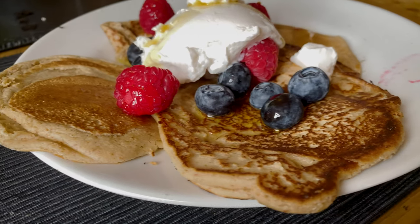Just had the most scrummy breakfast — pancakes, coconut yogurt, blueberries, raspberries and maple syrup. Oh, it's amazing!